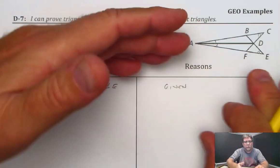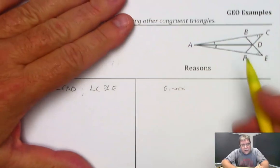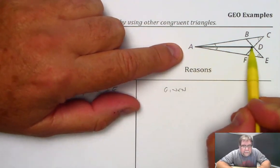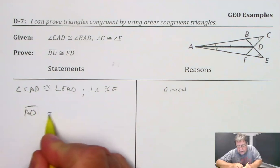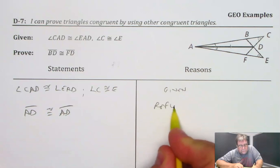After the given information, I just look at the picture and say, is there anything else I know to be congruent? And I can see that this line right here, AD, is part of both triangles — both the big triangles. So I'm going to mark that congruent, and I'll call that AD is congruent to AD because of the reflexive property.